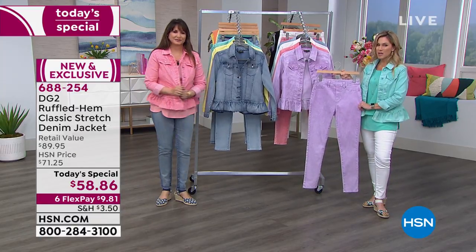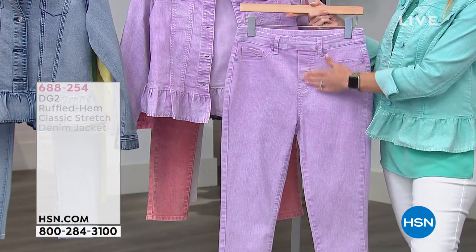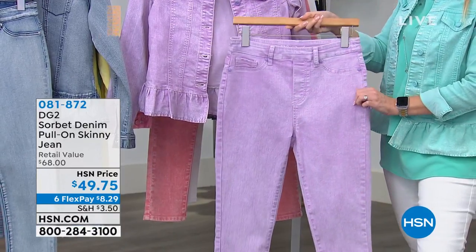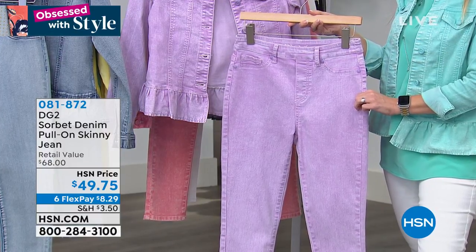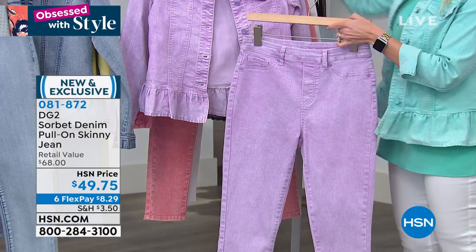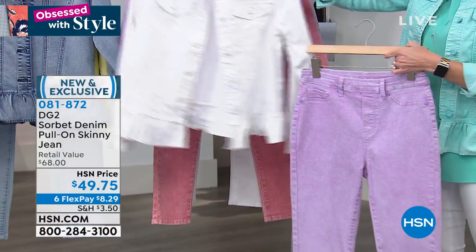A lot of you are already asking about the jeans the ladies are wearing. This is a pull-on denim with faux pockets and a faux fly, but look how real these look — you do have belt loops. It's in Classic Stretch in the same wonderful sorbet washes. Eight dollars and 29 cents to get home, item number 081872. We have it in all the same colorways as the today's special.